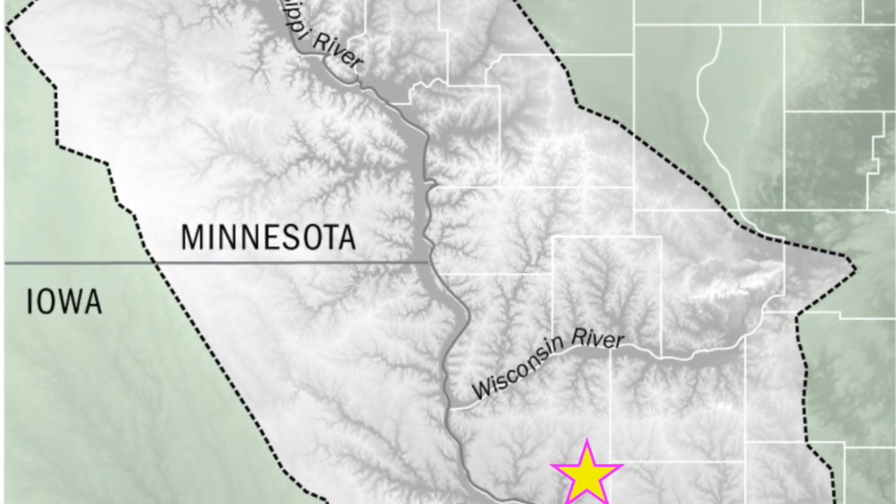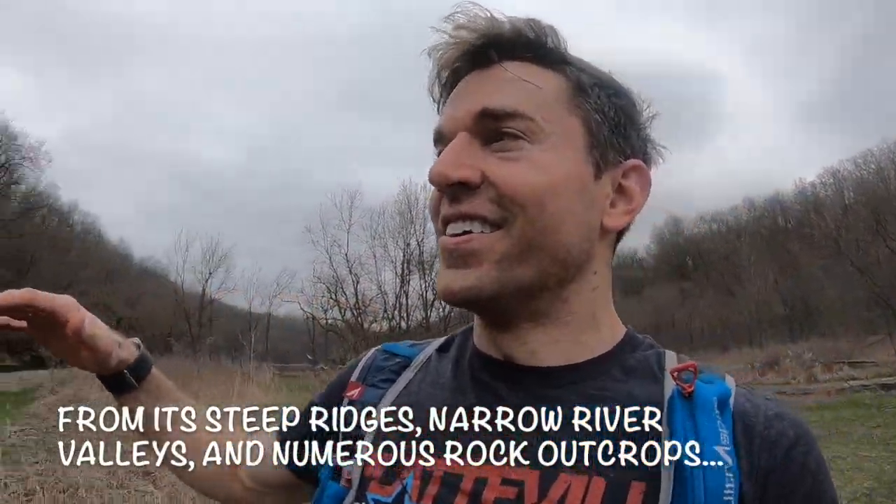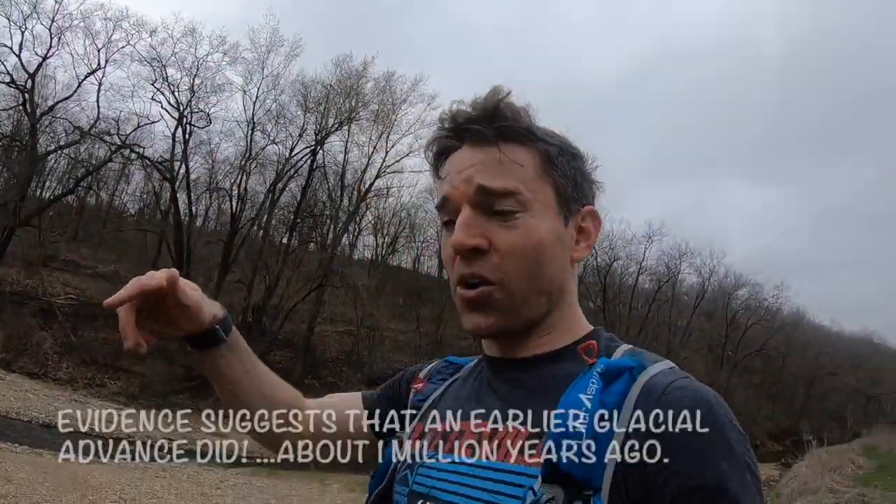Driftless means that glaciers, at least in recent history, did not cover southwest Wisconsin. That has allowed this nice hilly terrain to remain. Back in southeast Wisconsin — Waukesha, for example — we had at one point up to one mile of ice on top of the ground level. One mile of ice is a lot of weight. What does one mile of ice do? It presses and flattens the landscape. If you've driven from Platteville to Madison, you know it's relatively hilly. But if you travel from Madison to Milwaukee, that drive is totally flat and boring. Glaciers covered that landscape and flattened everything.